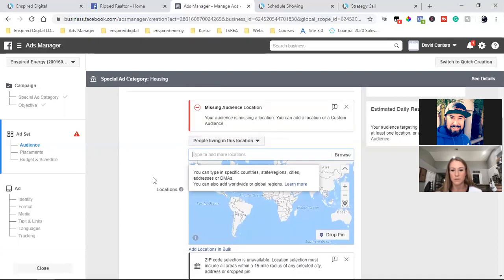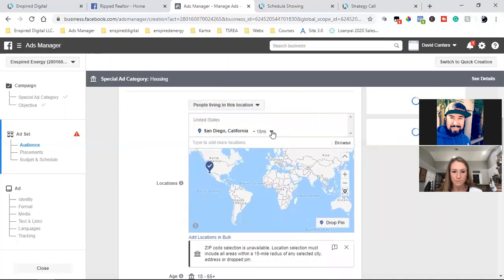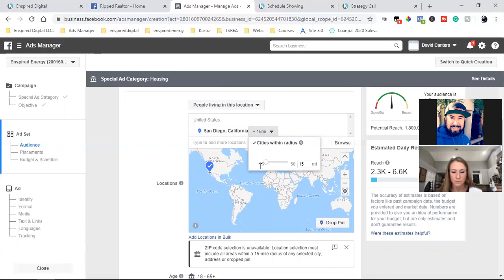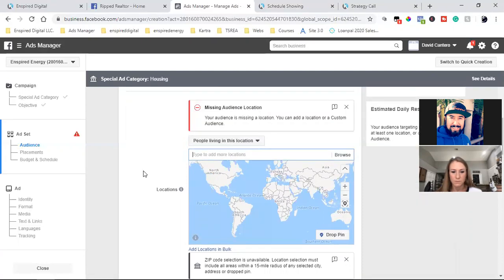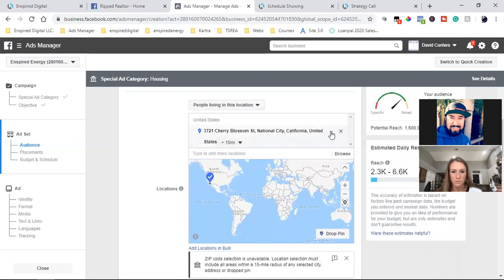You can either type in a city or type in an actual address. Before, when I typed in an address, it would allow me to go down to a 1-mile radius, but now the minimum is 15 miles. If I type in San Diego, it drops to 15 miles minimum. But there's still a difference between typing 'San Diego' versus typing a specific address inside National City — I could get 15 miles around that specific address, which is more targeted.